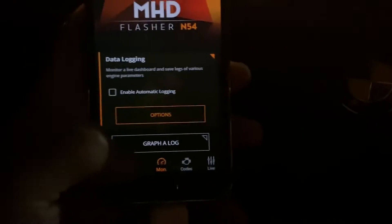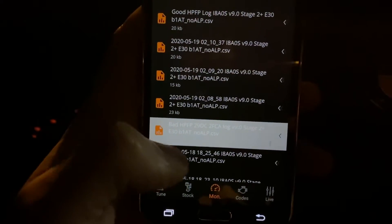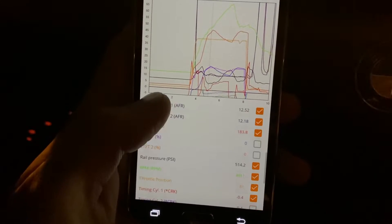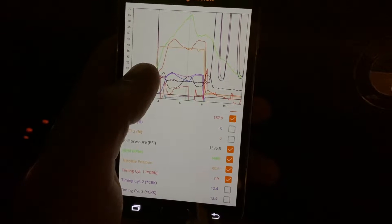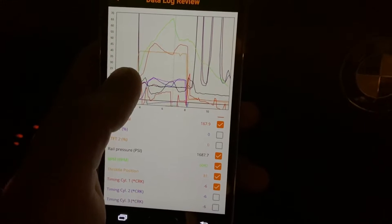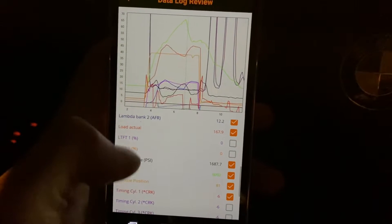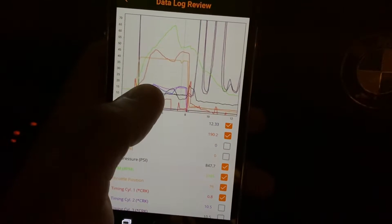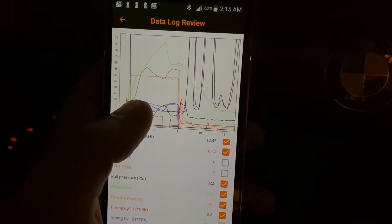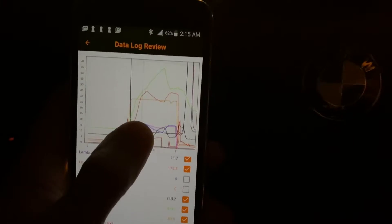I'm going to show you our two logs and how I diagnosed this as bad. On our bad log you'll see — looking at rail pressure and RPM — we would go up and at max we would see 1,600 psi on a good pull. Most of the time it was hovering around 700–800 psi, which is pretty much idle pressure, and right away it would just cut off all injectors so we don't run lean and blow up the engine.